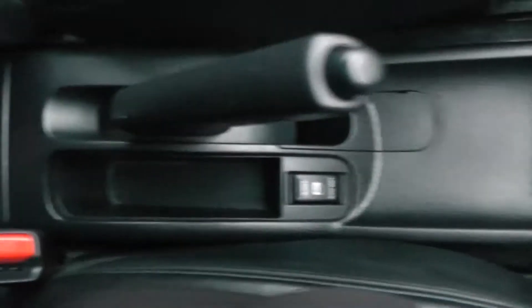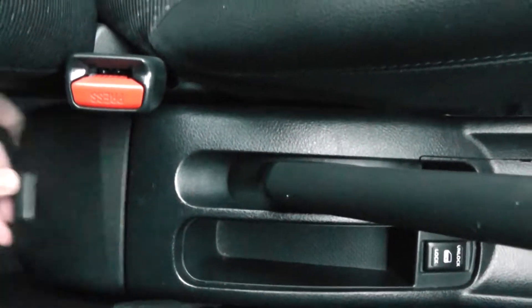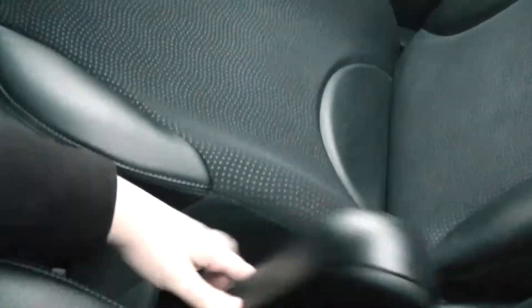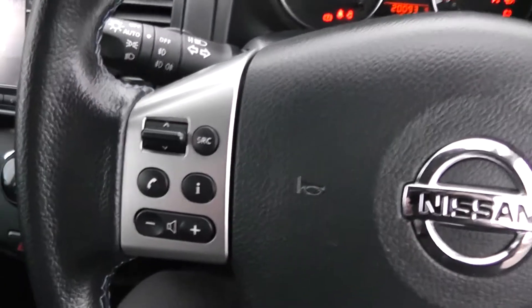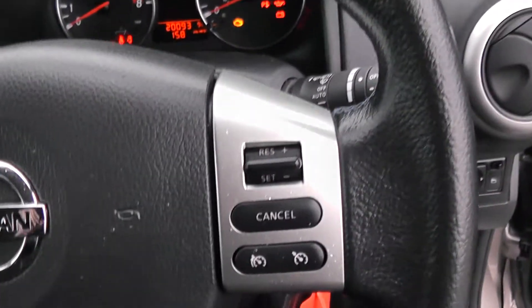You have door locking in the centre with additional storage in the back. On the driver's side you have an armrest, and on the steering wheel you have various audio controls along with your Bluetooth connectivity and everything to do with your cruise control.